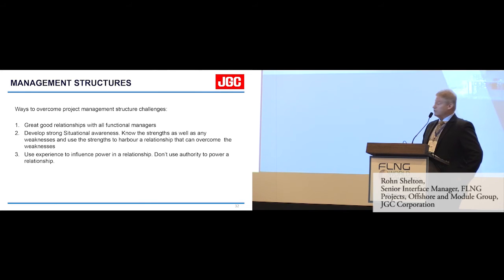There are ways to overcome structural challenges. One is to create good relationships with your functional managers. Two is to develop strong situational awareness — again, you need some expert knowledge and experience to do that. You need to know the strengths as well as the weaknesses so that you can harbour a relationship that overcomes any weaknesses. You should use experience to influence power in a relationship, and should definitely never use authority to power a relationship.